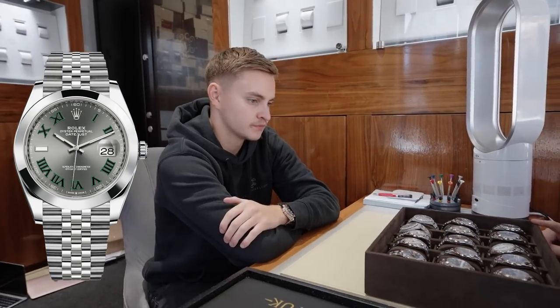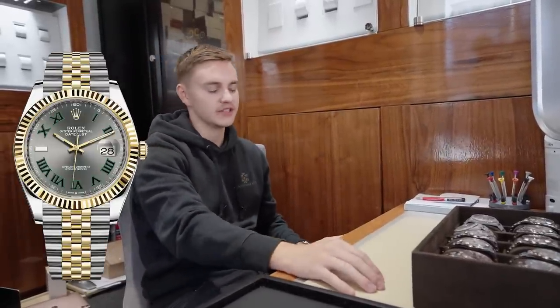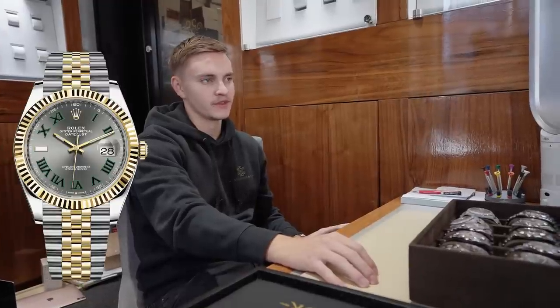I like the lighter blue better. I like the Wimbledon dial, but I like it much better on the two-tone - steel and yellow gold, steel and rose gold. We have a steel and rose, we don't have a steel and yellow gold. I think the gold stands out so much nicer.